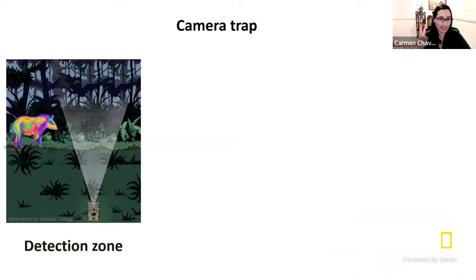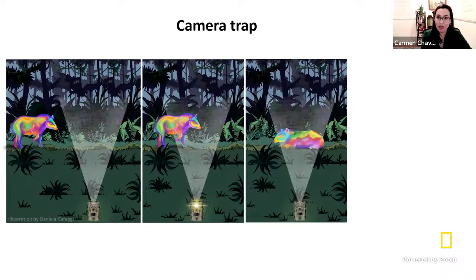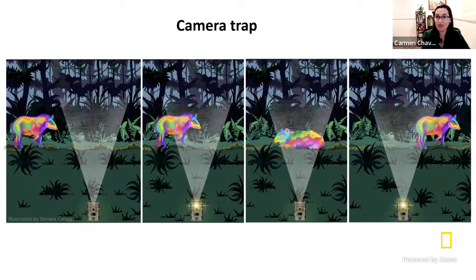The cameras sense two things: temperature and movement. They have a detection zone. If something in that detection zone changes — like an animal coming into it, which has a different temperature than the environment and has movement — the camera activates and starts taking pictures and videos without disturbing the animal. If the animal decides to stay still, the camera will stop taking pictures because both movement and temperature change are required. That's how the camera works. It's rather simple and very effective. We have our eyes in the jungle thanks to these cameras.